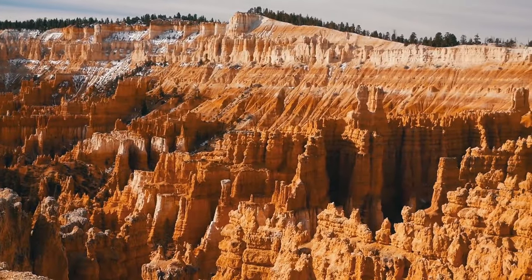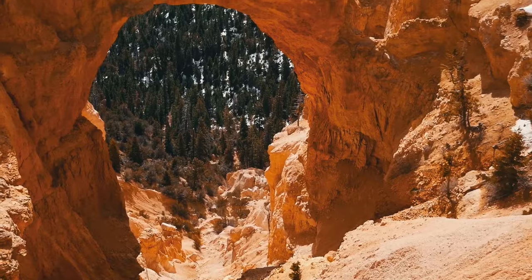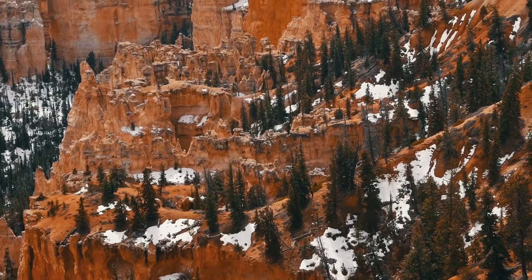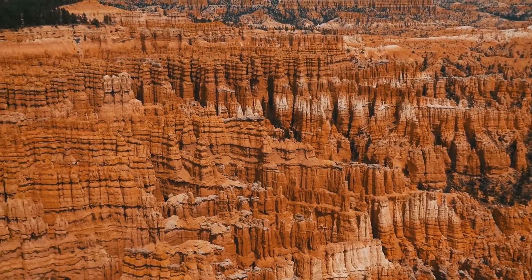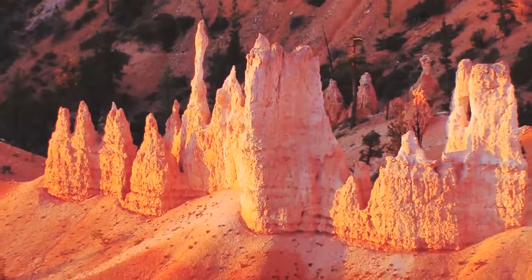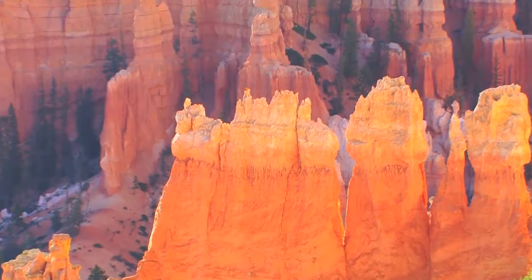Continue your journey to the Mighty Five by making a stop at Bryce Canyon. This park is compact, as compared to other national parks, and can be experienced in a day. Bryce Canyon is famous for its abundant hoodoos, which are basically tall, thin rocks that protrude from a dry drainage basin. These can be viewed from all of the major viewpoints along the main road through the park.